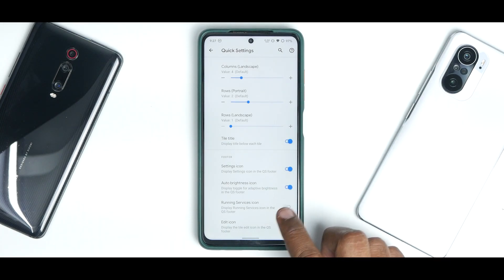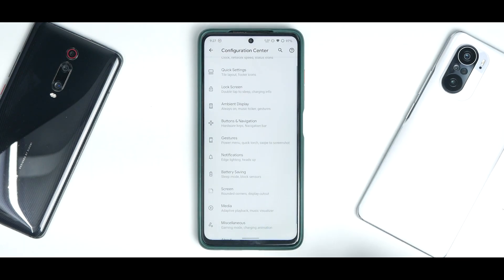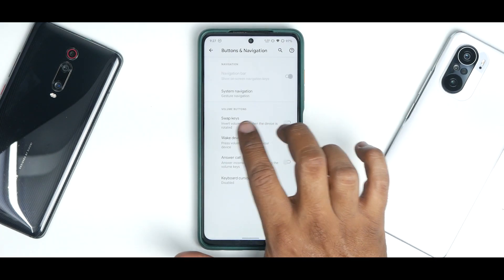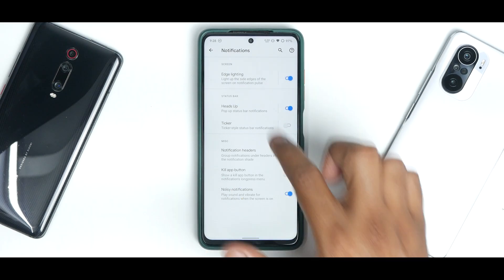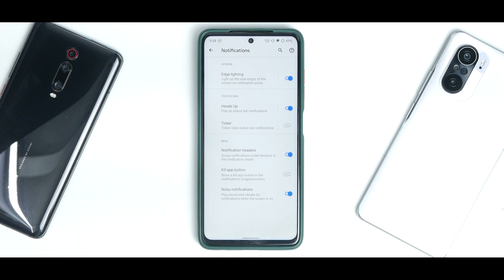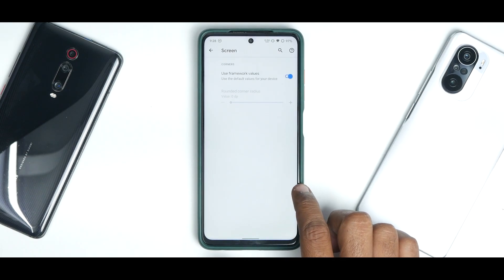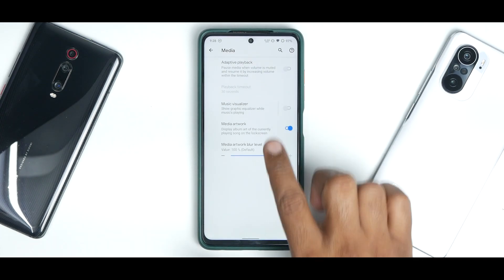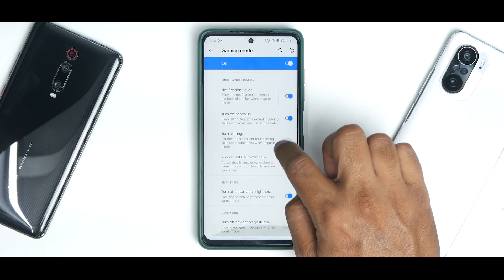You can add columns and customize the settings icon, auto brightness icon, running services icon, and edit icon. Lock screen customization includes preventing accidental swipe, double tap to sleep, status bar, quick settings, and charging info. Under buttons and navigation you can select system navigation, swap keys, wake device, answer calls, and keyboard cursor control. In notifications there's edge lighting with further customization — show on AOD, show always, and hide AOD content. Note that always-on display will consume more battery on this LCD panel device.